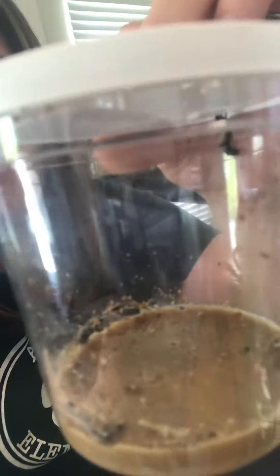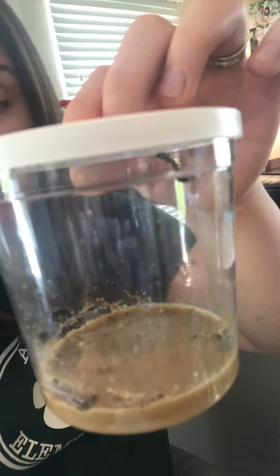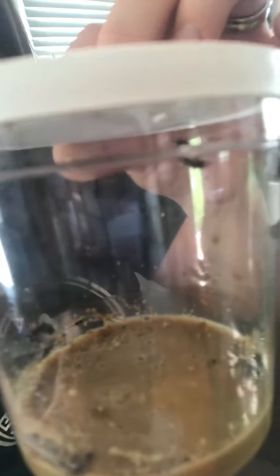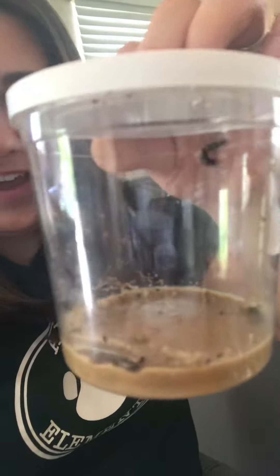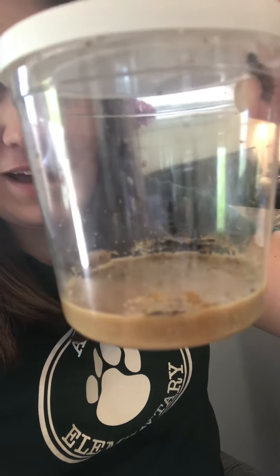Right now they're just little and tiny and they're living in the cup eating their food, but eventually they will get really really big and then they're going to go into a chrysalis. When they come out of the chrysalis they will become butterflies.